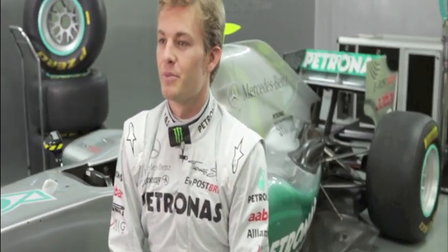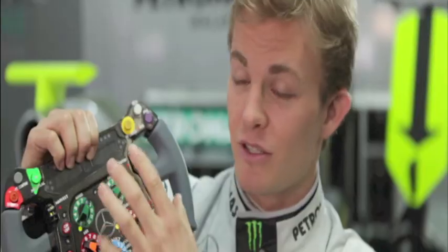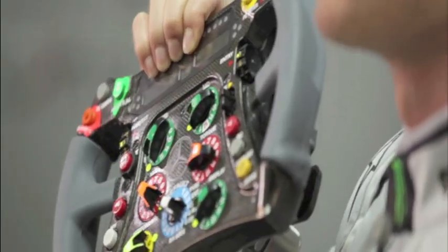Nowadays, in my Mercedes GP Petronas Formula 1 car, there's a lot of things that the driver has to activate and do in terms of controls and various things. But in recent years, they've really made sure that as you can see on my steering wheel, everything is in place so that it's easily reachable for me and it doesn't cause any distractions for me if I would have to go look for buttons down below or something.